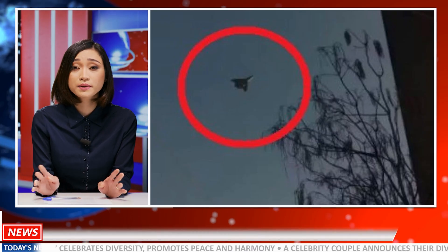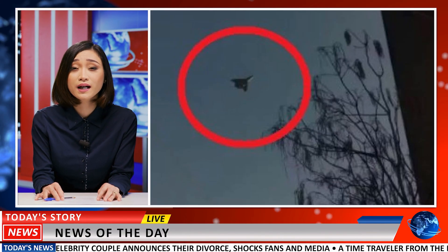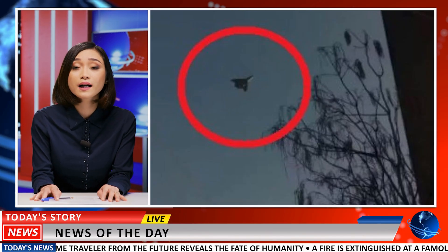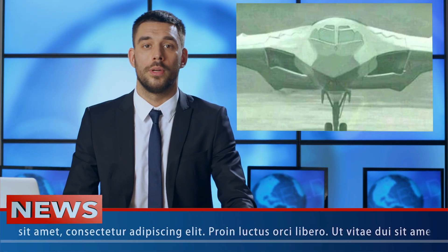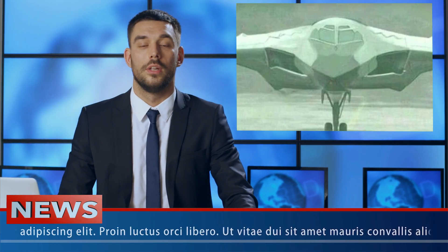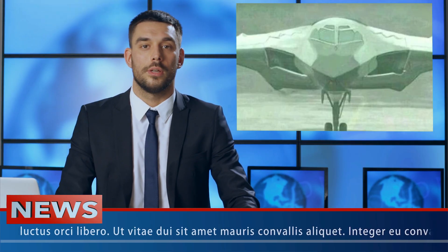Just weeks ago, analysts speculated that China's recent unveiling of a medium-range stealth bomber could be a stopgap — a patch until the H-20 was ready. But the appearance of this larger, strategic-class aircraft may invalidate those assumptions. If the H-20 is in flight testing, it's no longer a paper project or a distant dream — it's a flying reality.